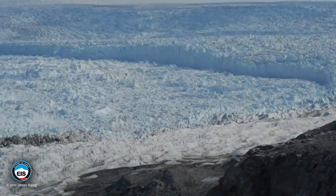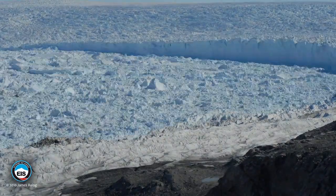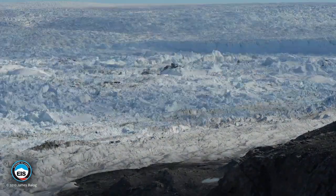And the local folklore, in fact, is that the iceberg that sank the Titanic came from this fjord.